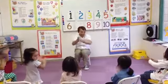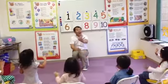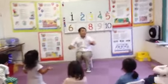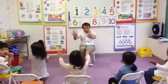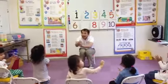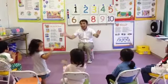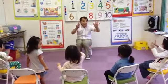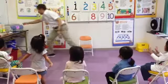Clap your hands and count again. Go. 1, 2, 3, 4, 5, 6, 7, 8, 9, 10. Go. 1, 2, 3, 4, 5, 6, 7, 8, 9, 10. Go. 1, 2, 3, 4, 5, 6, 7, 8, 9, 10. I'm 10. 10 fingers.